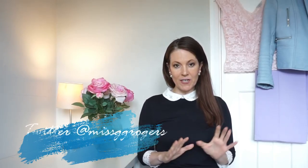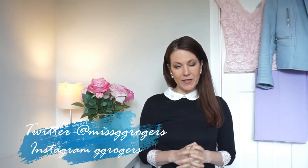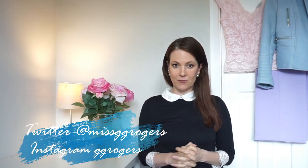Hi everyone, it's Gemma. Welcome back to my channel and a new video. As you've probably seen from the title, this video is all about spring accessories and I'm going to show you five of the accessory trends for this season, and I've got loads of finds from the high street to show you as well.